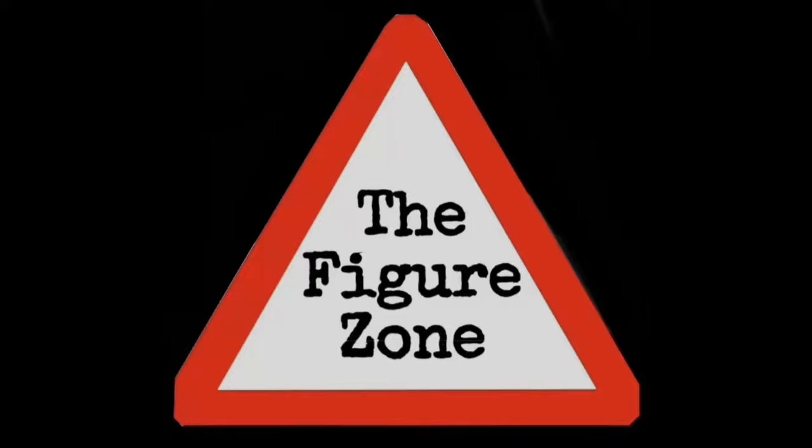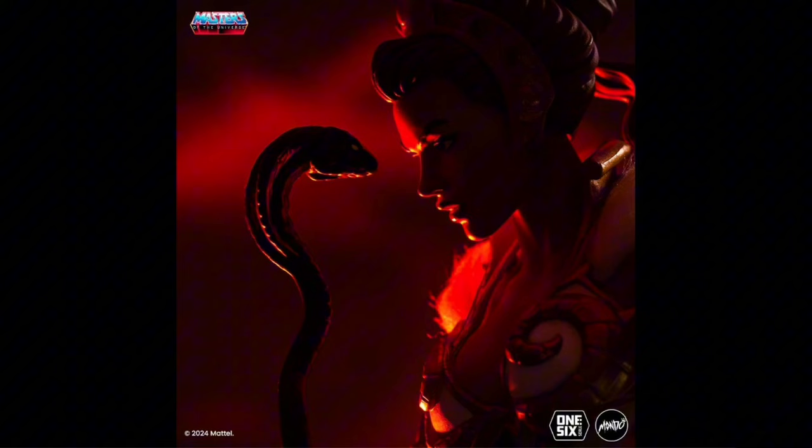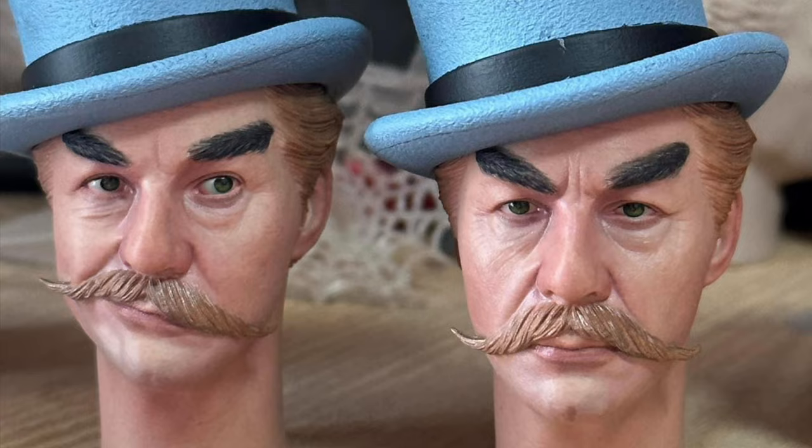Welcome to the Figure Zone. I've got some cool figures for you today and some quick updates and teasers. It looks like Teela is the next figure in Mondo's MOTU line. Mars Toys posted a photo of their 1966 Batman series Mad Hatter figure head sculpt — hopefully he'll be up for pre-order soon.